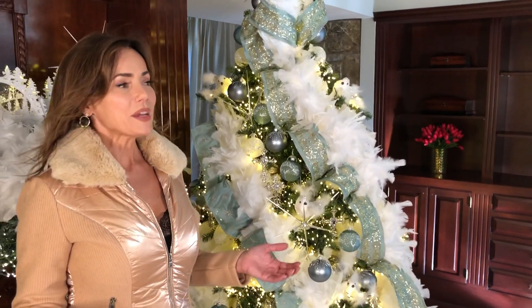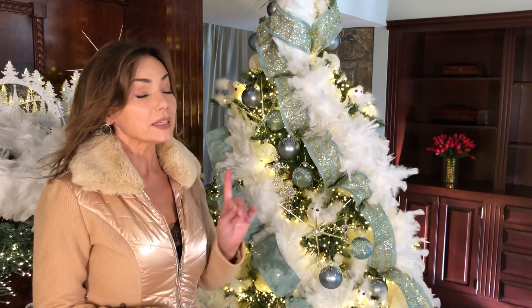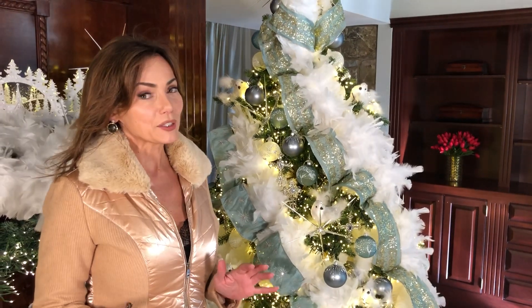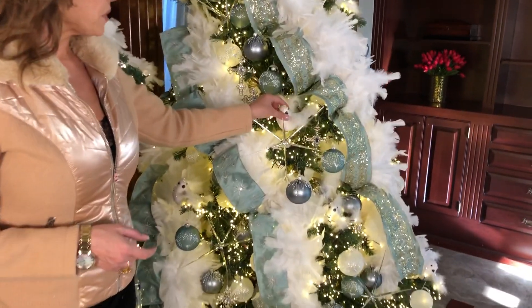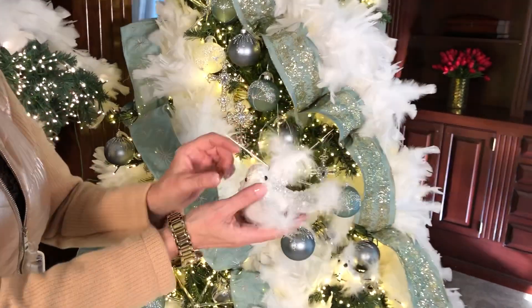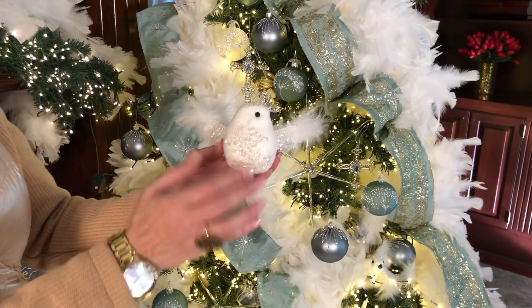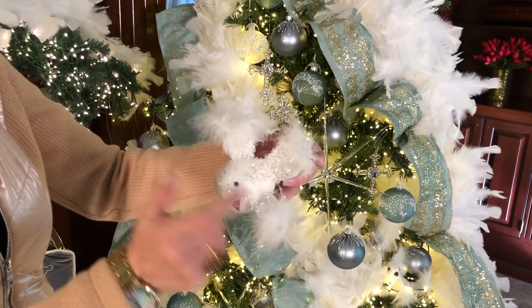So what makes a tree beautiful? It's kind of subjective, but these birds are gonna make pretty much any tree beautiful — they're absolutely gorgeous. We call these the birds in flight because their wings are up. They're lightweight, they're beautiful. I love the chunky crystals on the chest, on the head, and on the back of the wings.